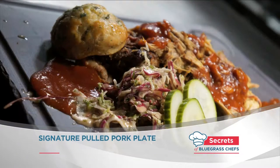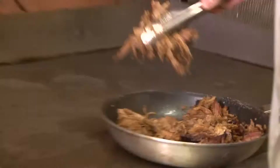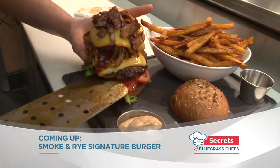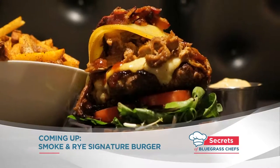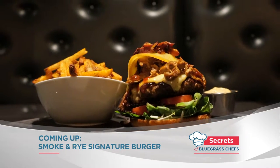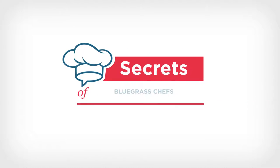There are many ways to enjoy the pulled pork at Smoke and Rye, including on top of a burger. Wait until you see this — it's a nice wow factor and a really good burger, something you can't get anywhere else. The secrets to Smoke and Rye's signature towering burger are coming up when Secrets of Bluegrass Chefs returns.